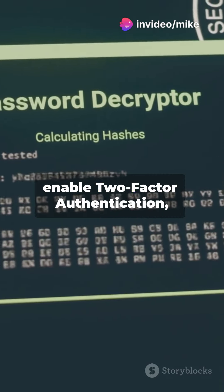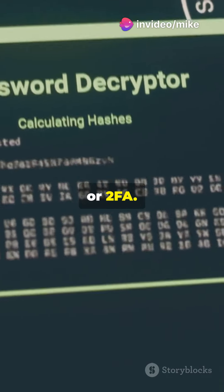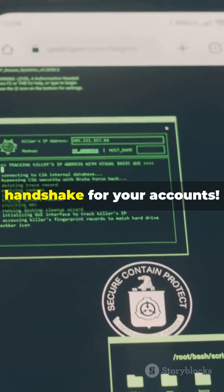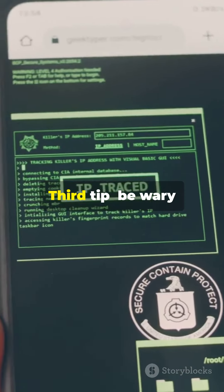Next, enable two-factor authentication, or 2FA. Whenever you can, add that extra layer of security. It's like a secret handshake for your accounts.